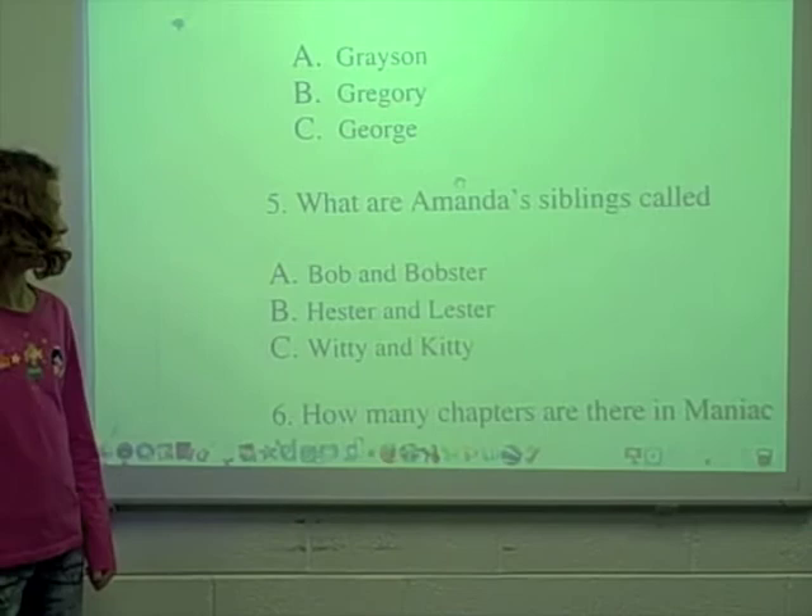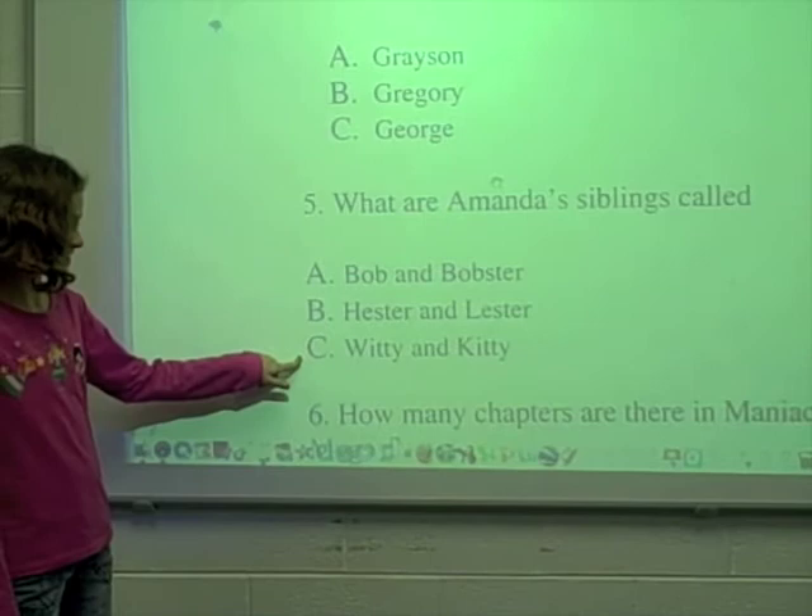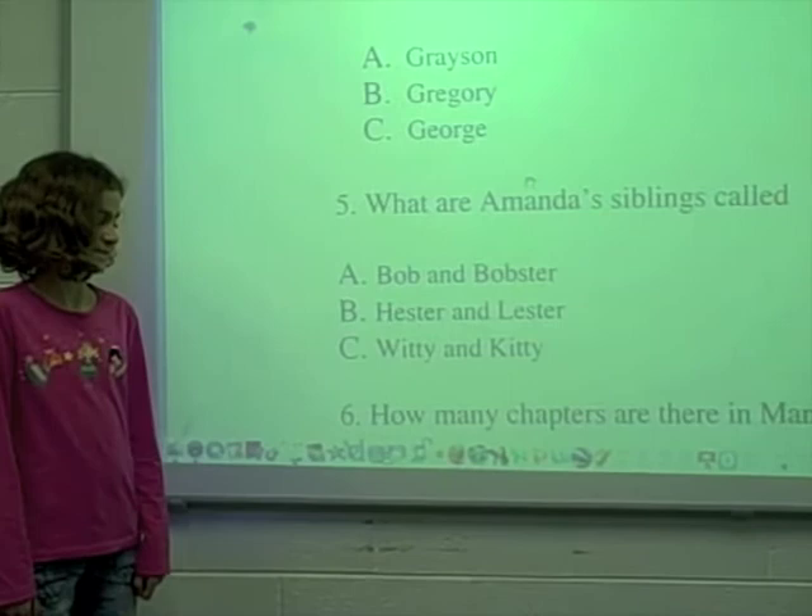What are Amanda's siblings called? A. Bob and Bobster, B. Hester and Lester, or C. Witty and Kitty? B. Hester and Lester.